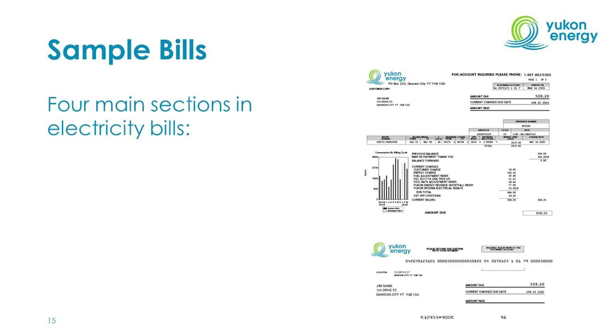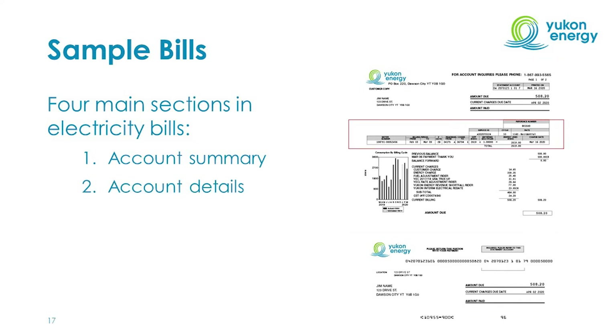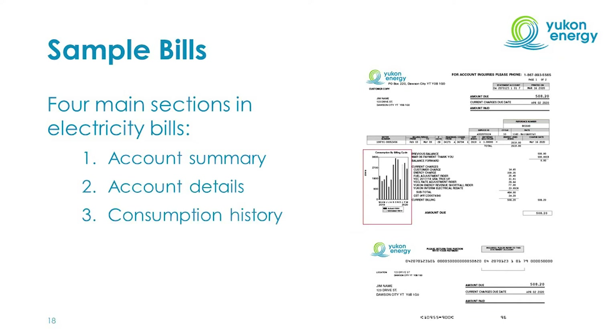Let's show some sample bills now. There are four main sections in electricity bills: the account summary, account details, consumption history, and billing details. I'll now walk through each of these four sections.